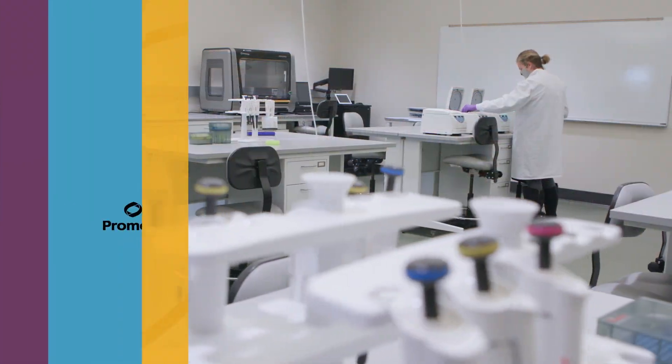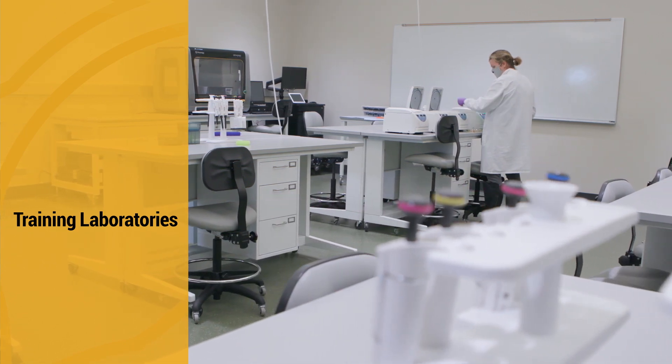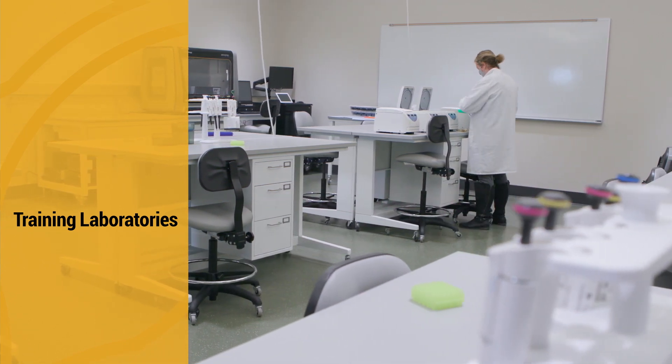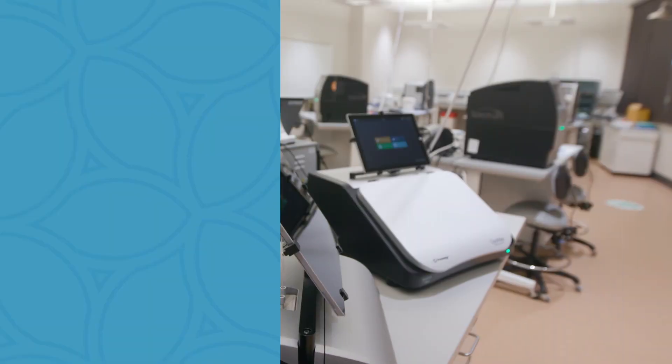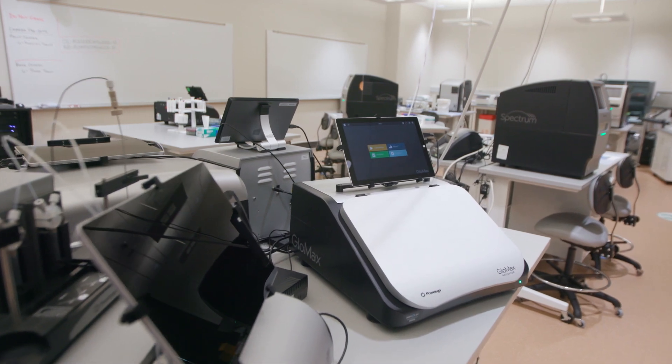Across the hall from the customer oasis, customers and employees can learn about the latest technologies and products with hands-on training in our two labs. The training laboratories also showcase instrumentation, including Glomax, Spectrum, Maxwell, and Max Prep products.